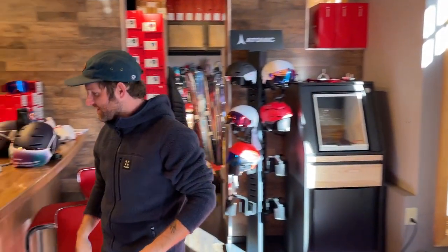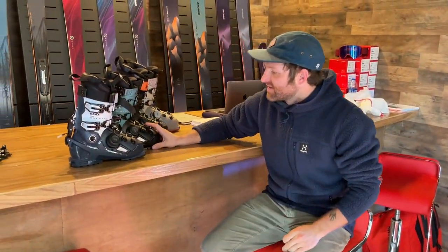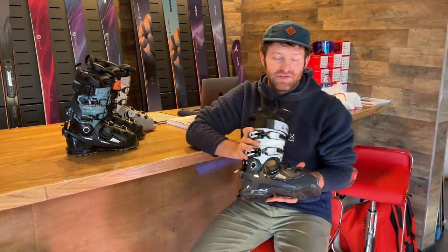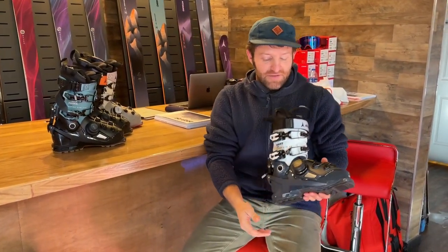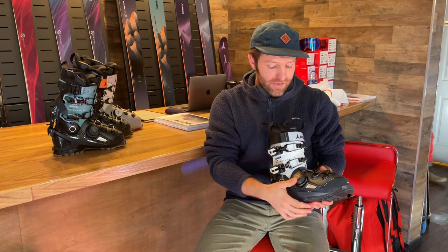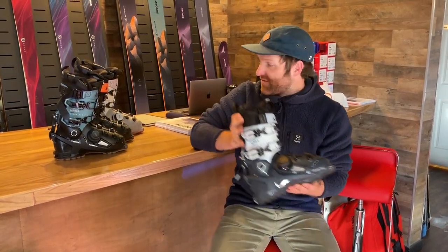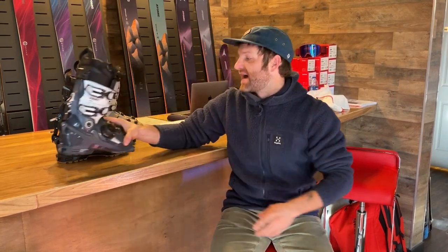Over here we've got another cool thing from Atomic. We've talked a little bit about this in other videos — a trend in the industry this year is bringing BOA into ski boots. You've seen it in snowboard boots, you've seen it in the back of your helmet, and now you're going to see it in ski boots. Atomic's doing it with the new Ultra XTD series.